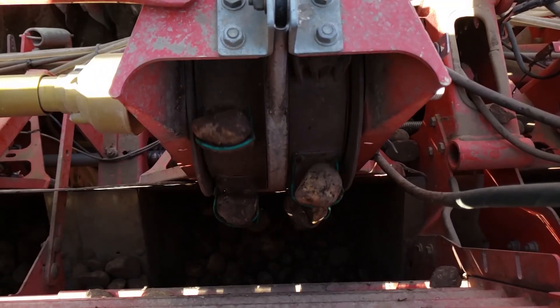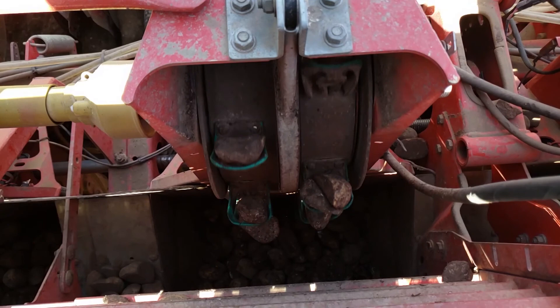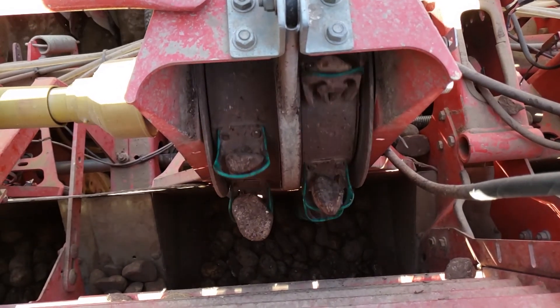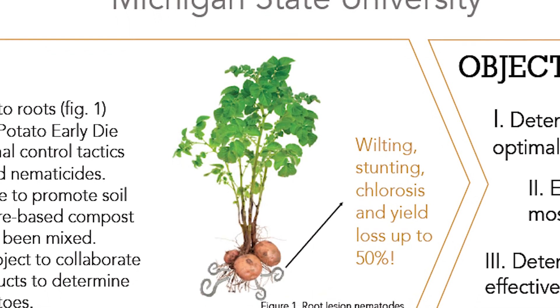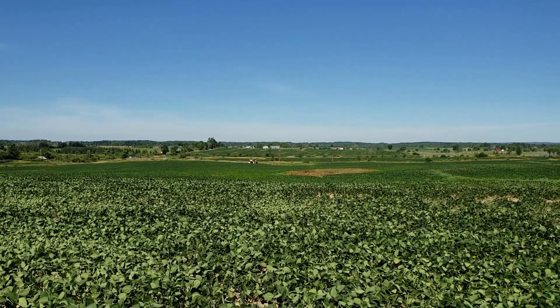In the case of potato, the root lesion nematode seems to have a relationship with a fungus called Verticillium dahliae — Verticillium wilt — and makes the plant more susceptible to this pathogen. The nematode also reduces yield through its feeding. Root lesion nematode is a problem in almost every crop grown in Michigan.